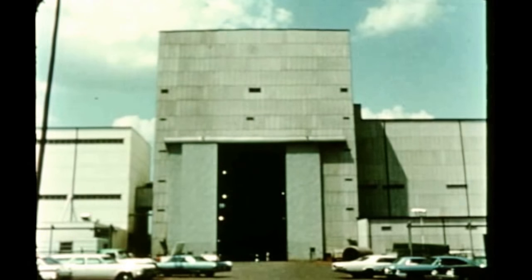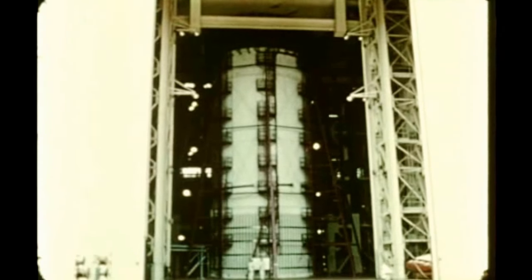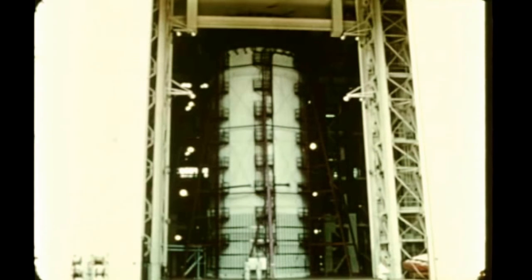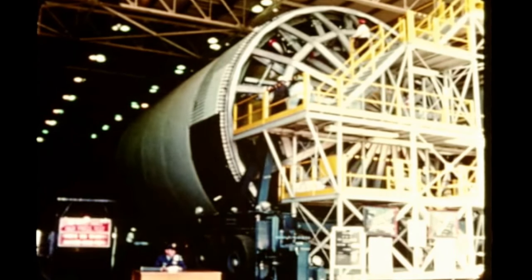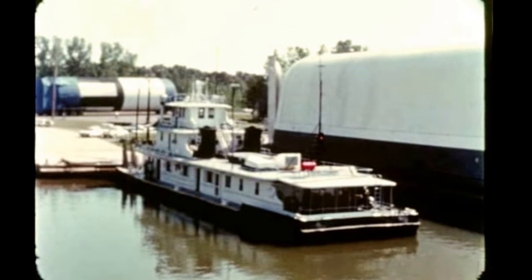In first stage ground test operations, the upper assembly of the structural test stage — comprising the inter-tank, LOX tank, and forward skirt — underwent successful structural testing in the Marshall Center's load test tower in late July. Post-firing checkout of the first flight stage, which began last quarter, was completed August 10th. The stage was loaded aboard the barge Poseidon on August 27th for shipment from Marshall to KSC.